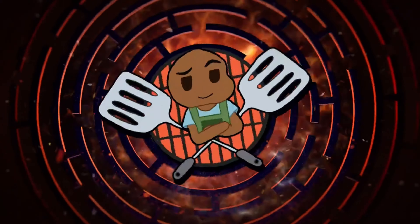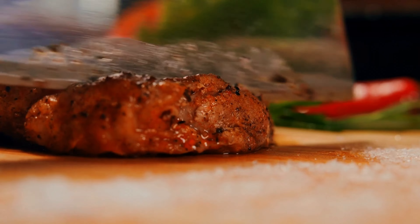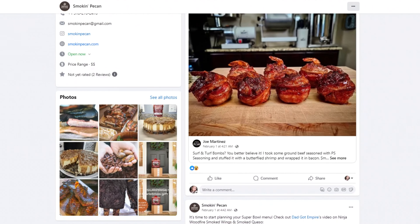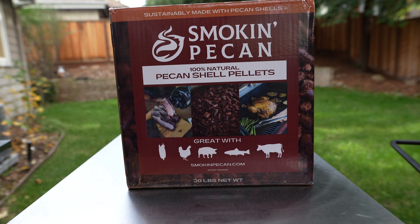Hey barbecue family, this is Kenyatta Robinson. Welcome to the Backyard Smokemaster BBQ channel. Around a month ago, a company called Smokin' Pecan started showing up in my Facebook feed. I had never heard of this company, but what they were pitching caught my interest.